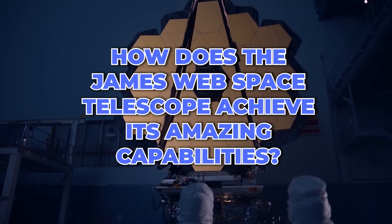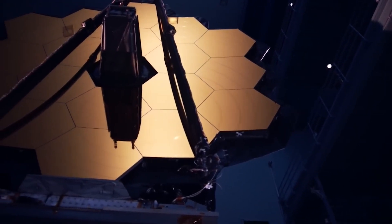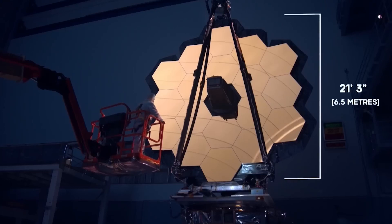But how does the James Webb achieve its amazing capabilities? It has a huge 21-foot diameter mirror that captures and reflects light back to the spacecraft's instruments.